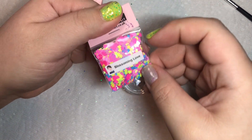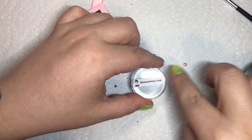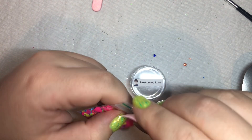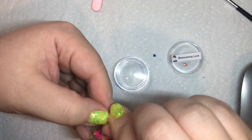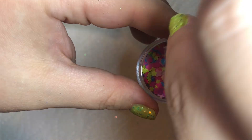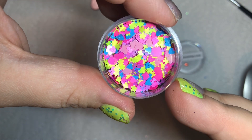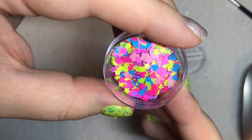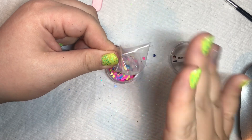Beautiful. This one is called Blossoming Love. It's just a nice bright fun neon mix. So you've got bigger and smaller fluorescent pink, light pink flowers, blue hearts, purple flowers, yellow flowers — just a mix, a really nice mix. There's some blue hearts in there as well.